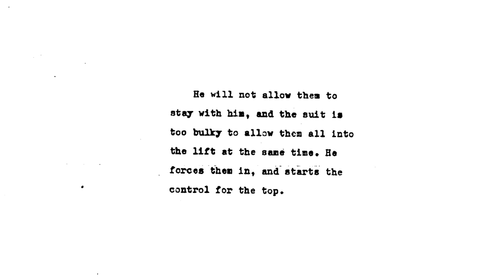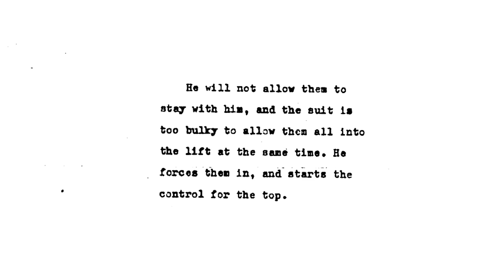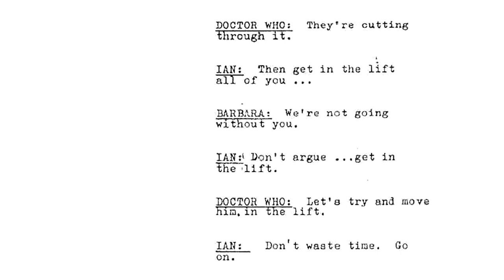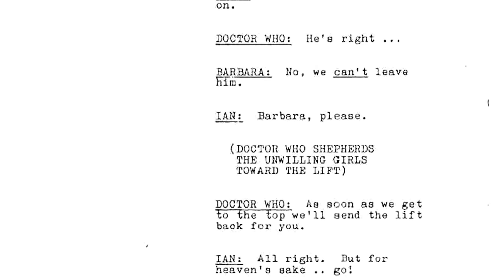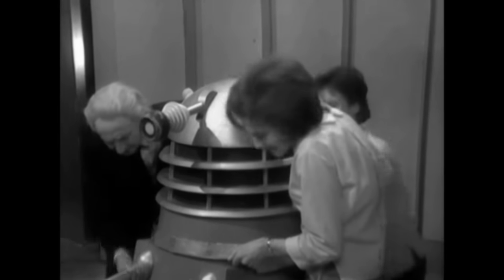There are small interesting differences in the development of the storyline. In the original outline, the Dalek casing in which Ian is trapped — referred to as a 'suit' — is too bulky to allow all of them to enter the lift together, so Ian pushes the others in and presses the control. In the rehearsal script, no reason is given for why they don't try to get Ian's Dalek inside the lift; they just abandon him. In the final version, dialogue is added establishing that Ian's Dalek casing can't be moved because the floor has been magnetised.